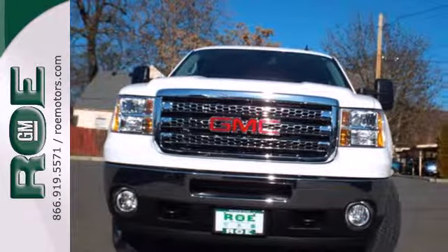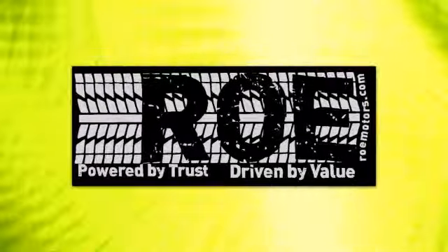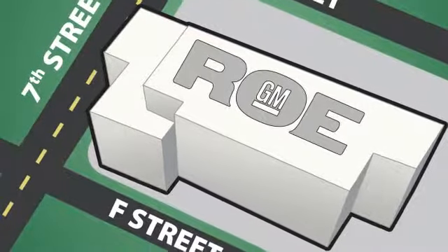Put this hard working truck to work for you today. Come join our family today. We're conveniently located at 201 Northeast 7th Street in Grants Pass, Oregon — just a half hour from Medford.